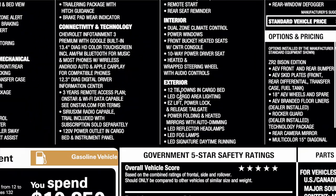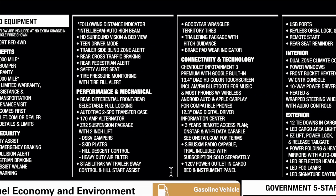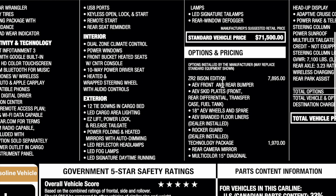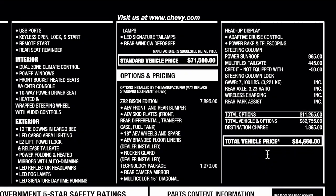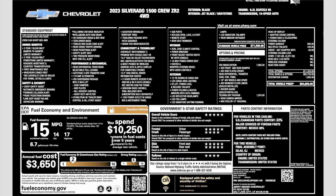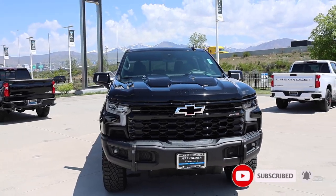This is the window sticker for the ZR2 we're reviewing today — spec, colors, engine. The base price is $71,500. The ZR2 Bison Edition adds $7,895 and includes the full package. A technology package was also selected, including a sunroof and multi-flex tailgate. With destination at $1,895, the total comes to $84,650. This is not a cheap truck, but it's definitely worth it.